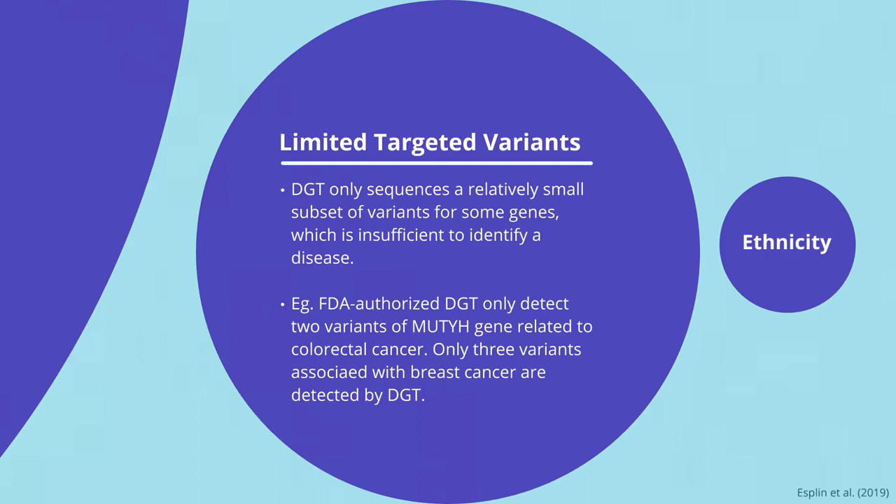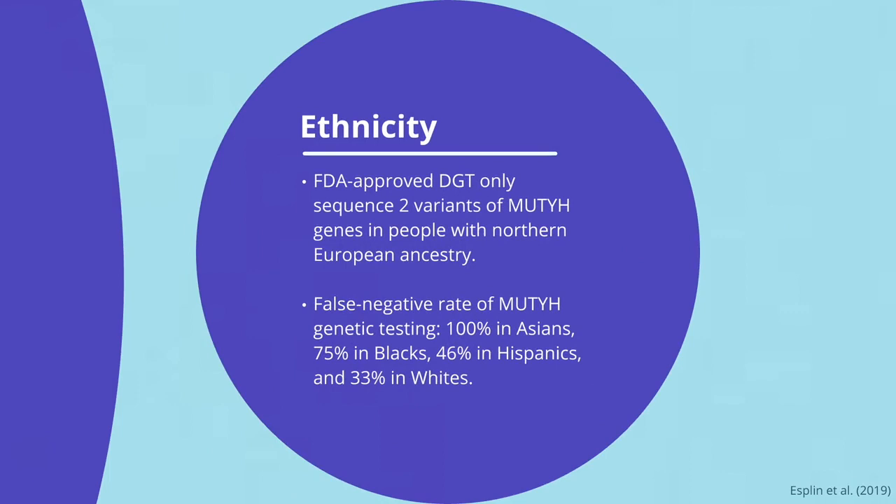The limited variants targeted also affect accuracy among different ethnicities. Depending on the major market of the DGT, some targeted variants are mainly found in people of a specific ancestry, since they are the most common consumers. This leads to inaccuracies in other ethnicities. For example, the two variants in the MUTYH gene detected by the FDA-approved DGT are commonly found in people with Northern European ancestry. As a result, the false negative rate of MUTYH genetic testing is higher in other ethnicities.